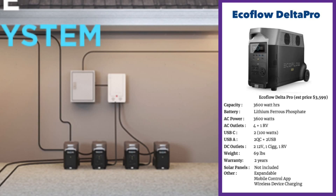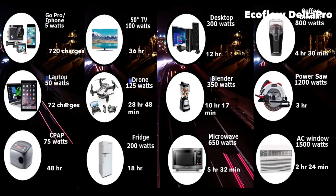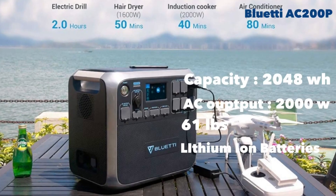The EcoFlow Delta Pro can power a window AC for about two hours and 24 minutes, power tools for about three hours, run a fridge for about 18 hours, provide 72 charges for your laptop, and run a desktop computer for 12 hours.